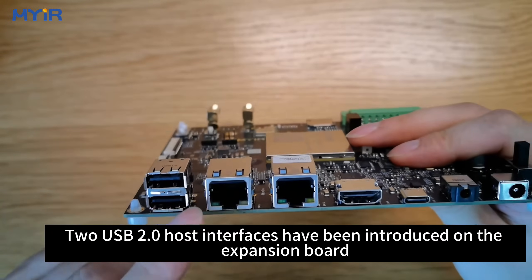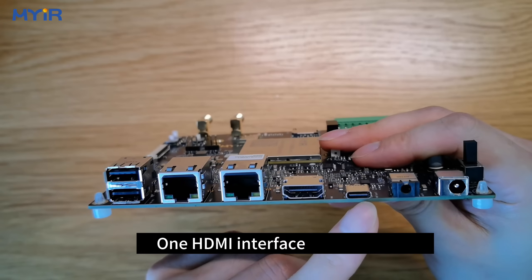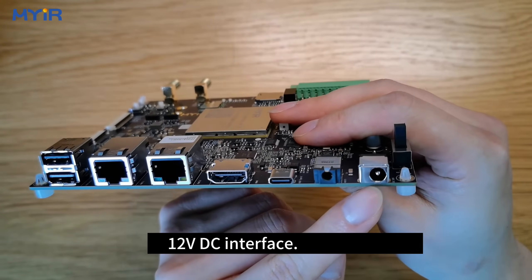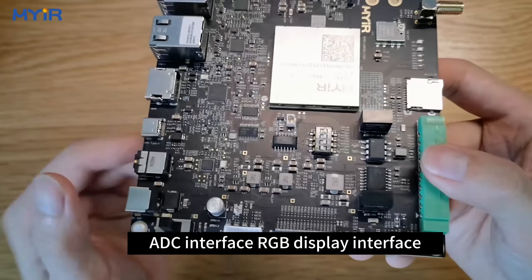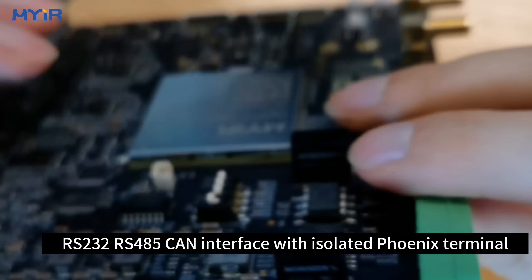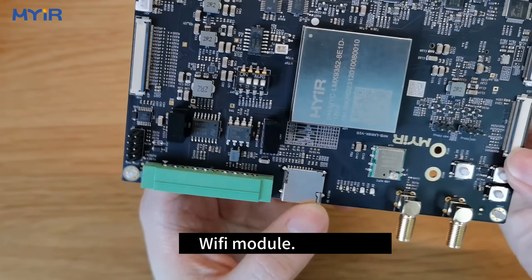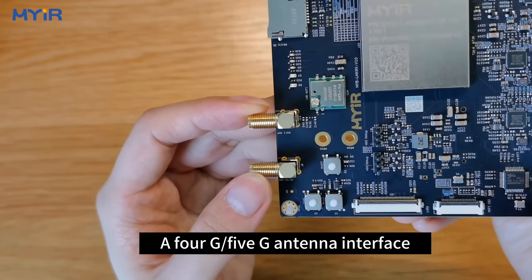On the expansion board, 2 USB 2.0 host interfaces, 2 Gigabit Ethernet ports, one HDMI interface, one Type-C OTG interface, a 3.5mm audio interface, a DC power interface, a power switch, an ADC interface, an RGB display interface have been introduced. There is also a JTAG interface, RS-232/RS-485/CAN interface with isolated Phoenix terminal, a micro SD card slot, a Wi-Fi module with Wi-Fi antenna interface, and a 4G/5G antenna interface.